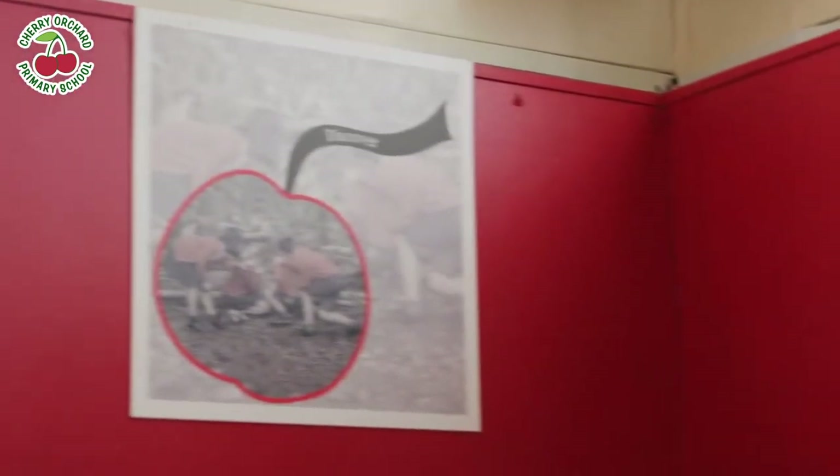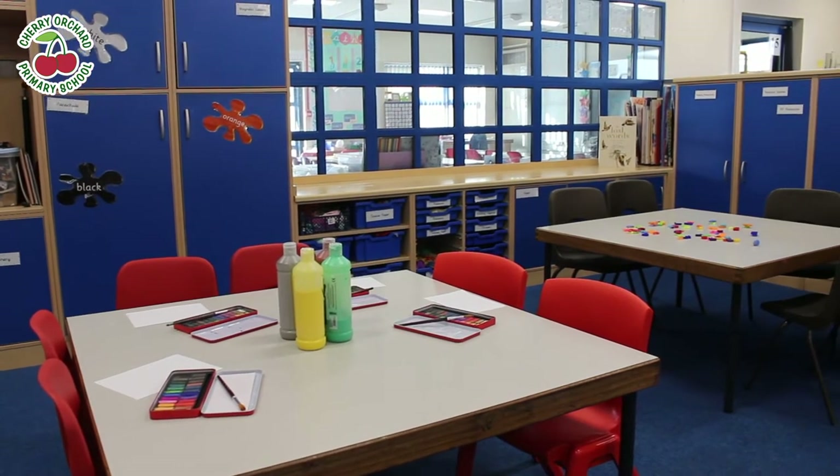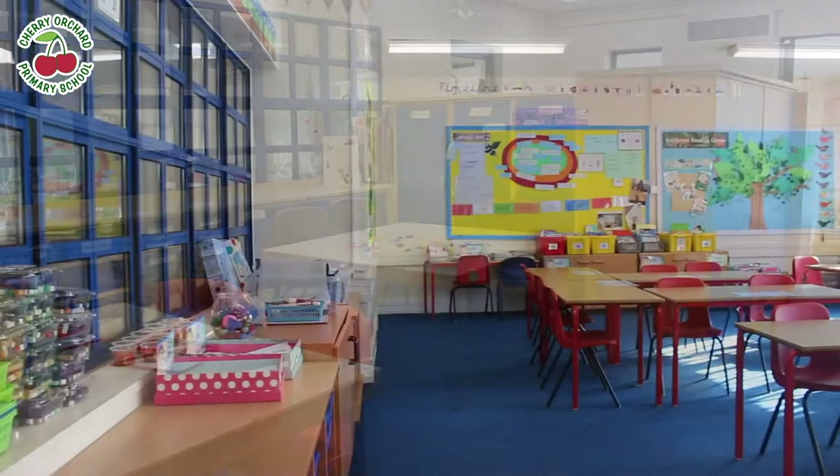We place the love of learning at the heart of everything we do. Cherry Orchard Primary School prides itself on the wide range of events that we offer for our children to get involved in, ranging from large-scale musical productions to sporting clubs and competitive teams.